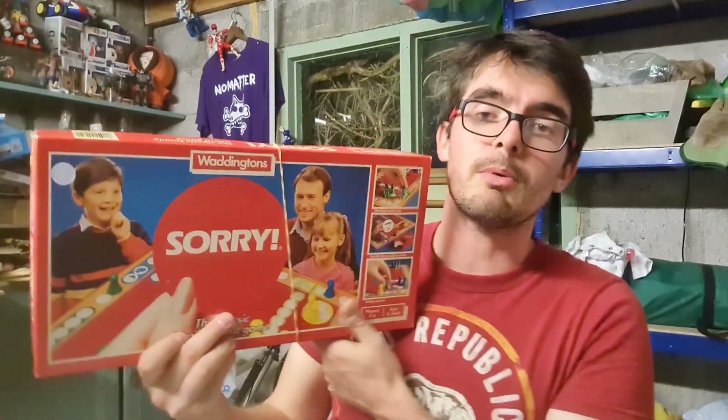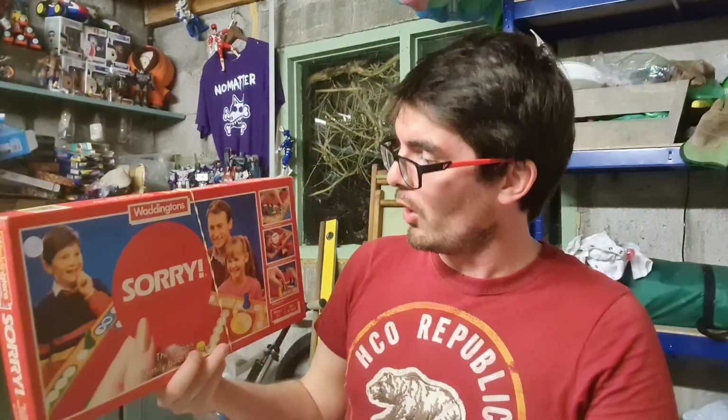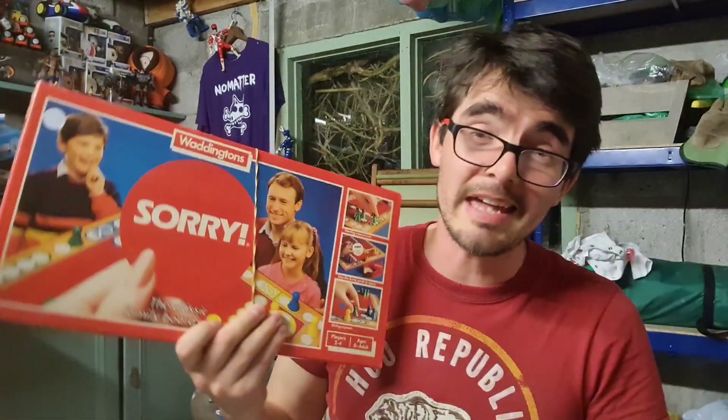Next up I found a Sorry board game. I'd never heard of it and the cover isn't particularly appealing. But I paid £1.50 for it, and if it's all complete it will go for £18 plus postage.